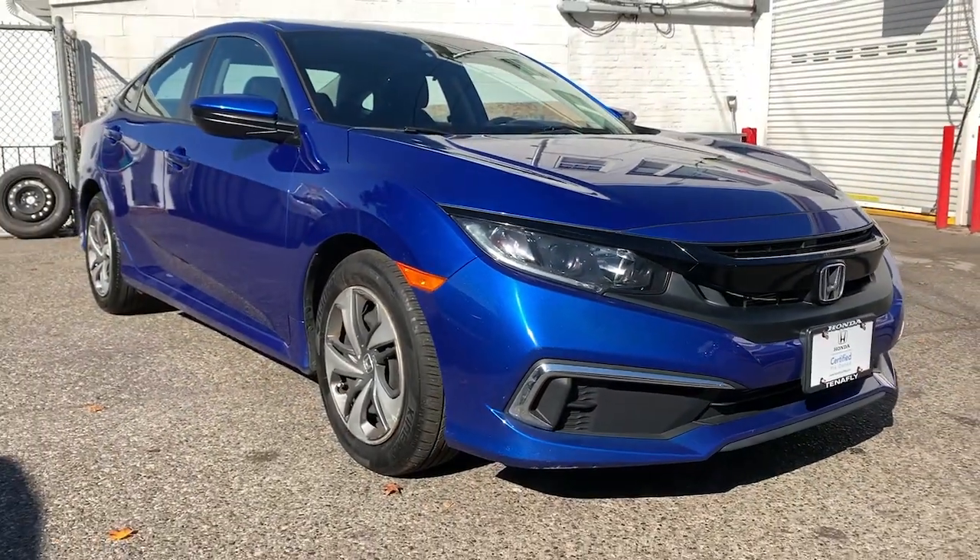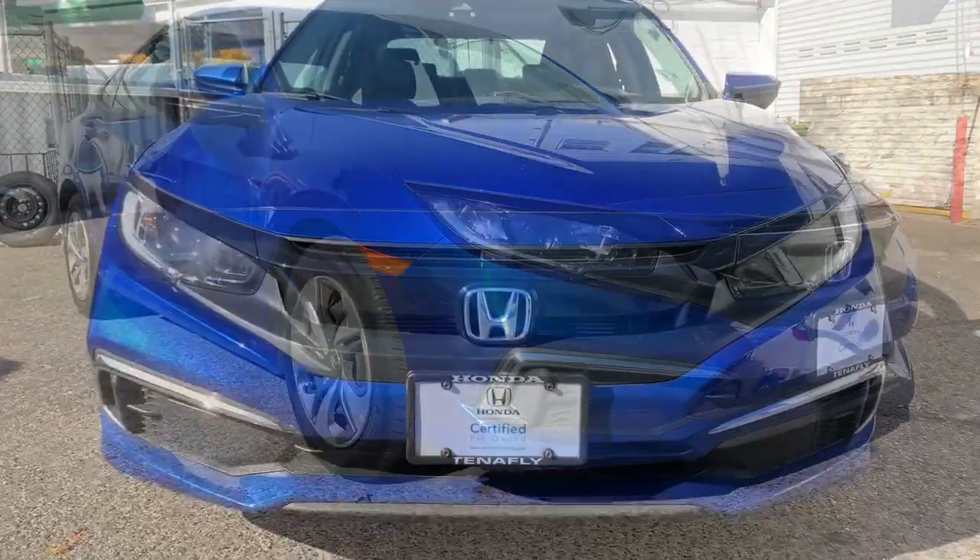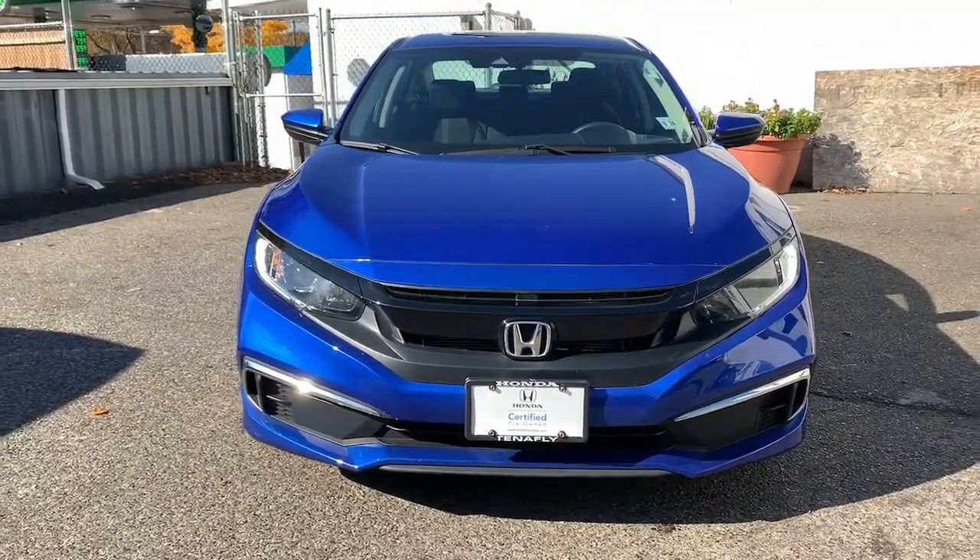Go home happy with the 2019 Honda Civic. This vehicle is an outstanding buy with fewer than 20,000 miles on the odometer.